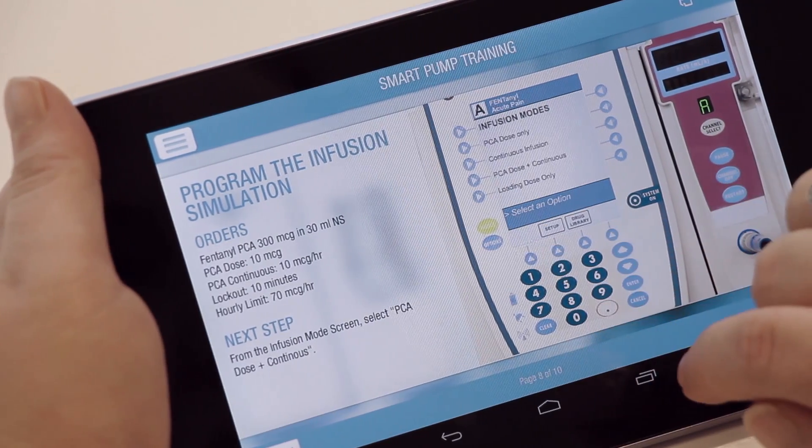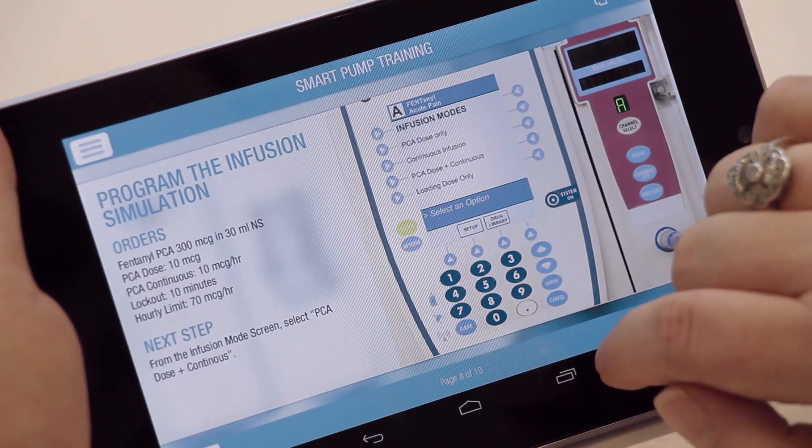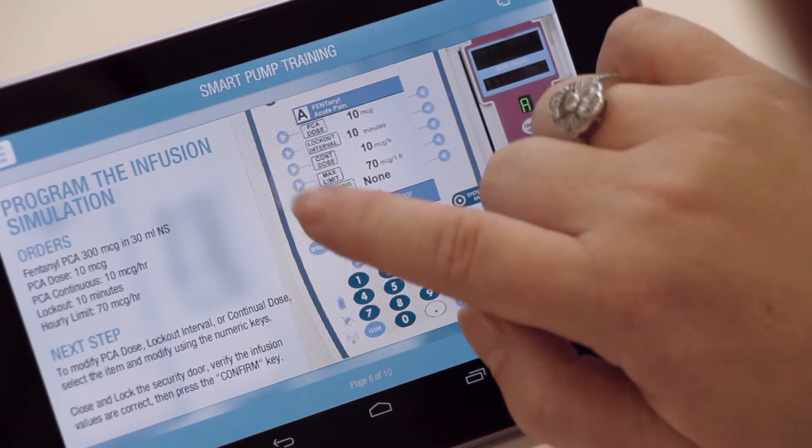On the left-hand side it gives you the directions that it wants you to go through, and on the right side you see the pump and you can touch the button and it'll go through the motions as you would on a regular pump.